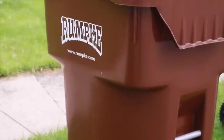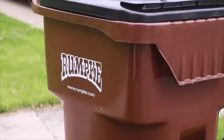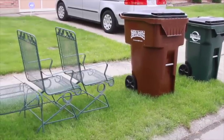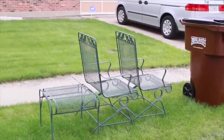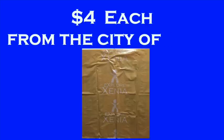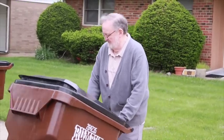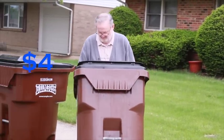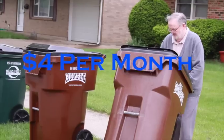If your trash will not fit inside the 96-gallon cart and the one-time per month bulk collection is not enough, you have a couple of options. First, if this is a one-time event, you may purchase trash bags from the city of Xenia — the bags are only four dollars each. If you consistently have an excess amount of trash, you will need to lease another trash cart. The cost is four dollars per month.